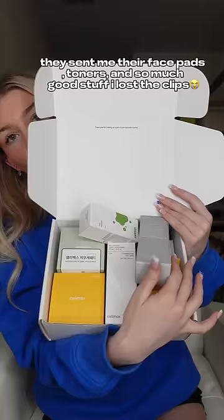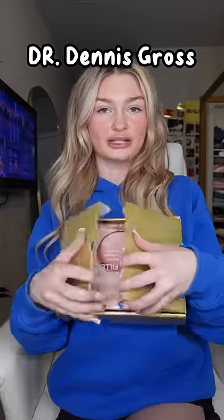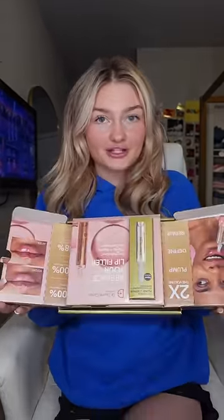Next up we have Celamax — that is a lot of skincare. Thank you so much. Next up from Dr. Dennis Gross Skincare, we have two packages. Let's open it up. Oh my gosh, I need to do a retake of that. Look how it opens. They sent me their...